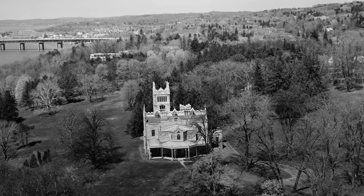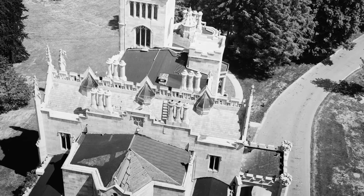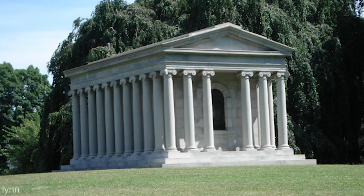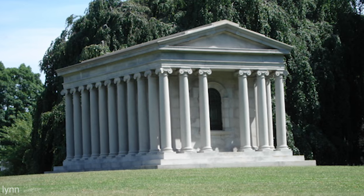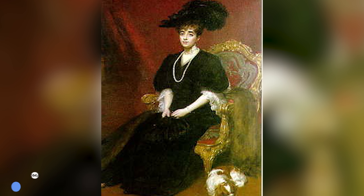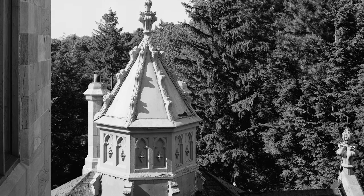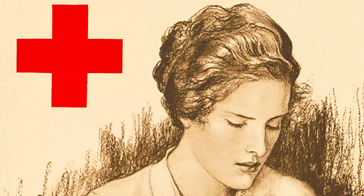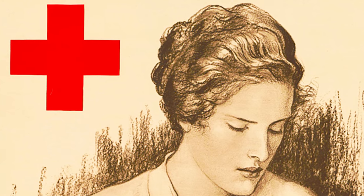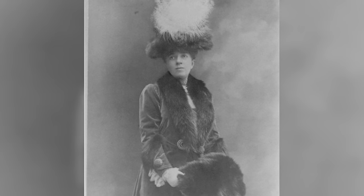She would only keep the estate for herself one day per week, having it open six days per week for the public to use the pool building and greenhouse. She went on to marry, have children, and foster a child before her death in 1938. Lindhurst then transferred to Helen's sister Anna, who had married into French aristocracy. The Duchess would honor her sister's wishes to keep it open for charitable organizations. During the war, she auctioned off many of the family's collections and furnishings to directly benefit the American Red Cross.